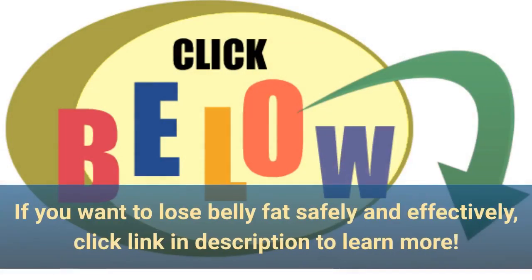If you want to lose belly fat safely and effectively, click the link in the description to learn more.